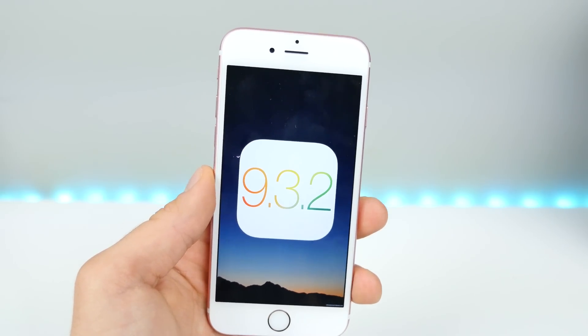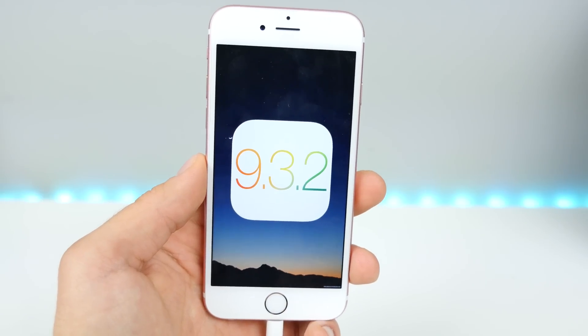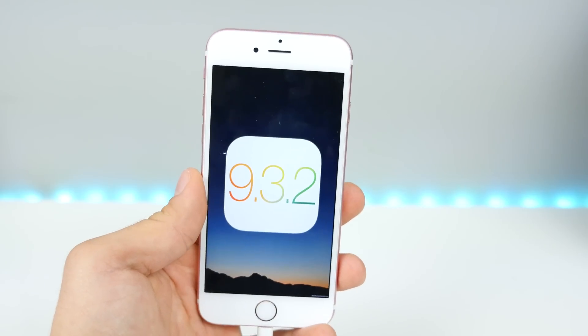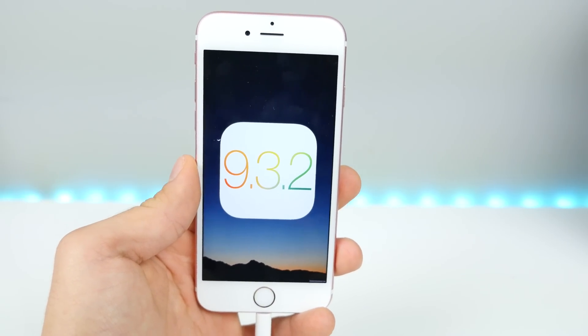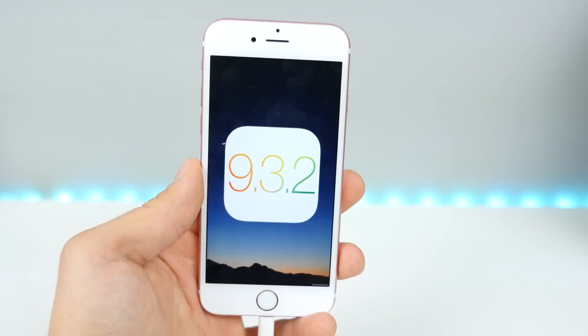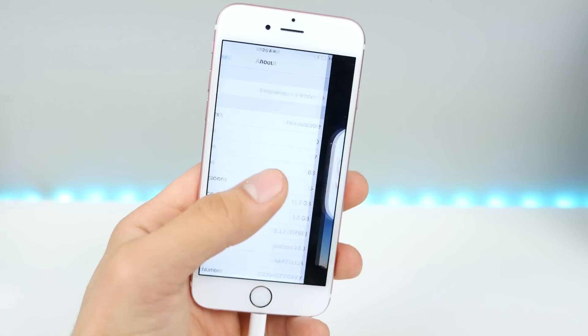Why did it take so long to release such a small update? Probably because this will be the very last iOS 9 update ever. This could be the very last firmware that the iPhone 4S runs, the iPad 2, 3, and the iPad Mini 1. So hopefully we'll see something else — 9.4 possibly — but this very well may be the last iOS 9 firmware ever.